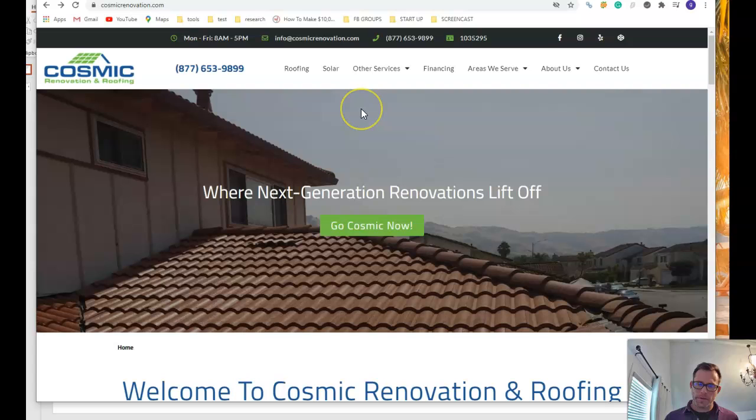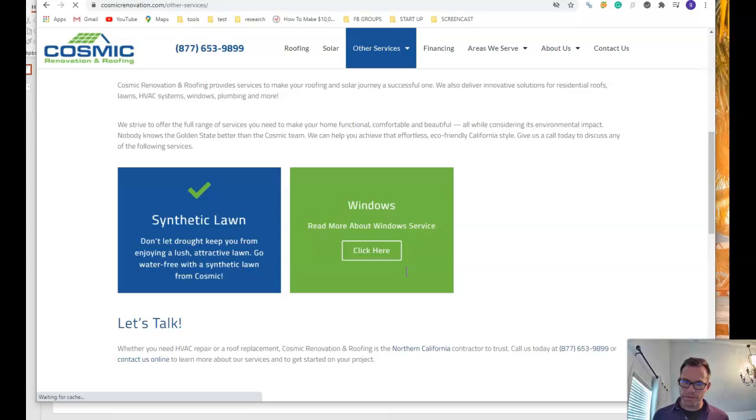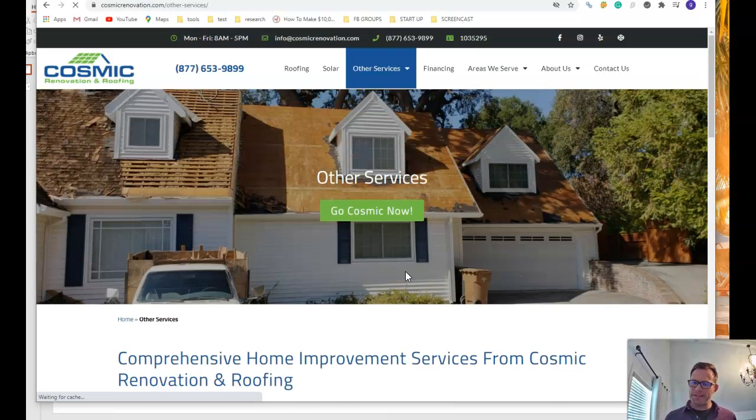And at least 500 words per service page. You've got roofing, solar, and other services. I noticed you have an extensive array of services that you offer, which is fantastic. This is a very good opportunity to build out your site with all these keywords and all this content to capture all this different business for all the different services that you offer.